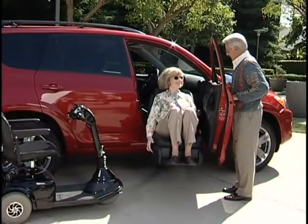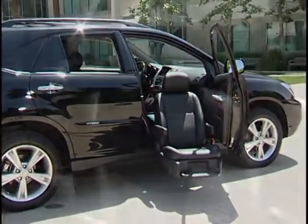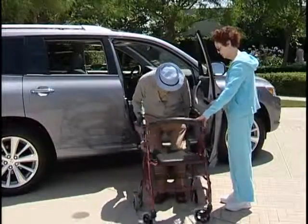They can be used on more Toyota and Lexus models. Sleek, refined and skillfully engineered, this elegant product beautifully continues the Bruno tradition of providing the finest in automotive independence.